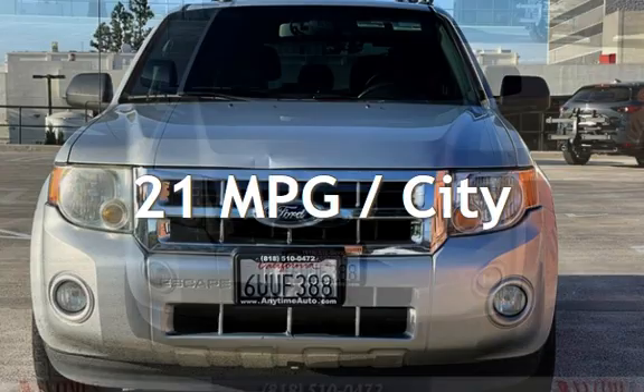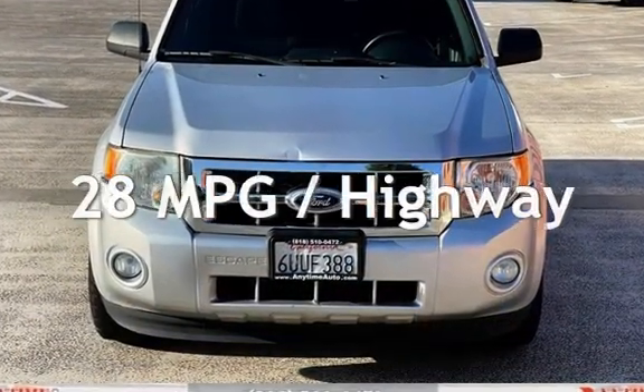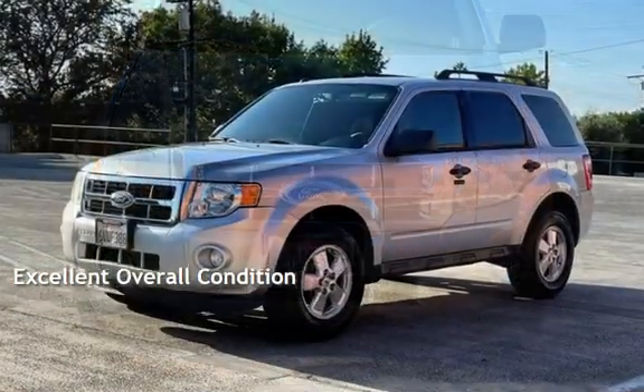Estimated fuel economy for this vehicle is 21 miles per gallon in the city and 28 miles per gallon on the highway. This vehicle is in excellent overall condition.